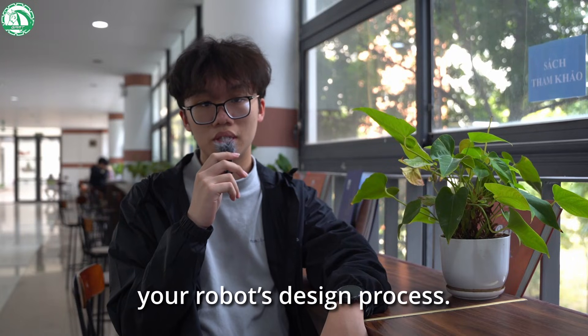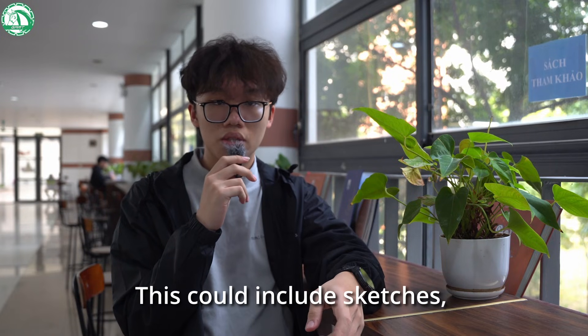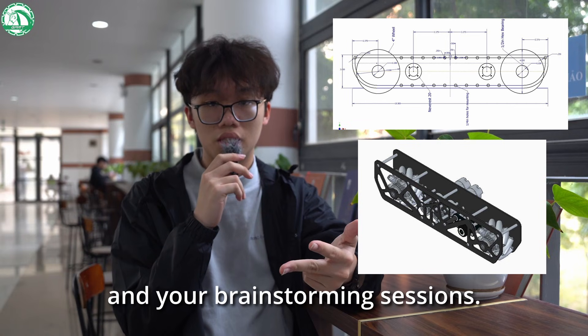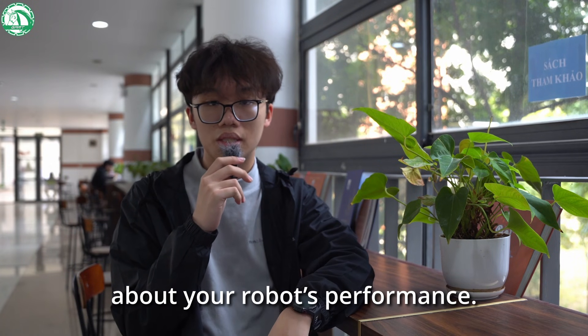First and foremost, your robot's design process. Show the judges how your team came up with ideas and what problems you wanted to solve. This could include sketches, CAD designs, and your brainstorming sessions. Be sure to show how your design evolved as you tested and learned more about your robot's performance.